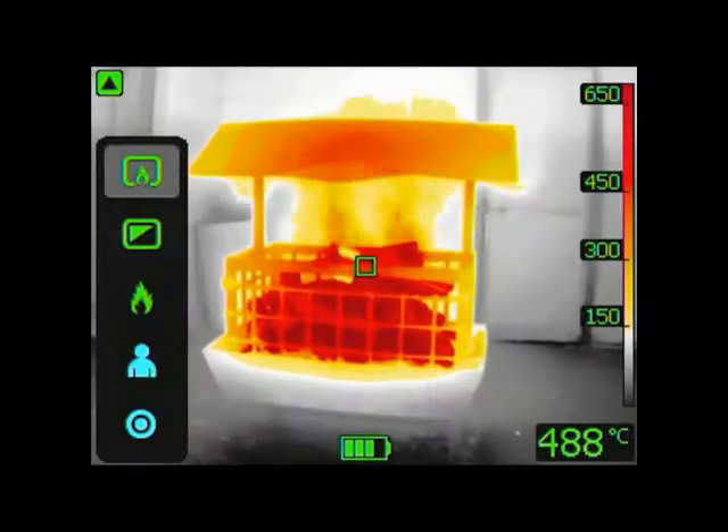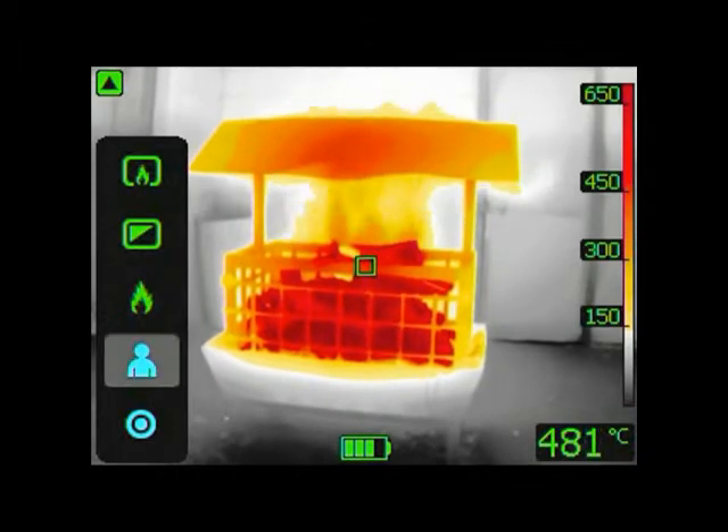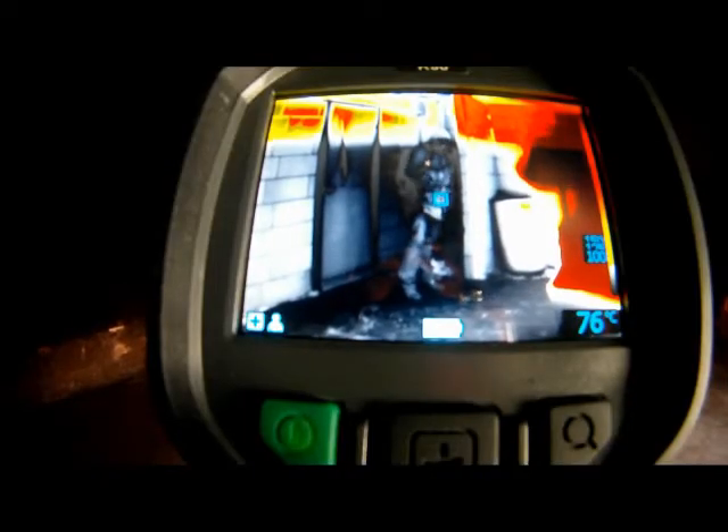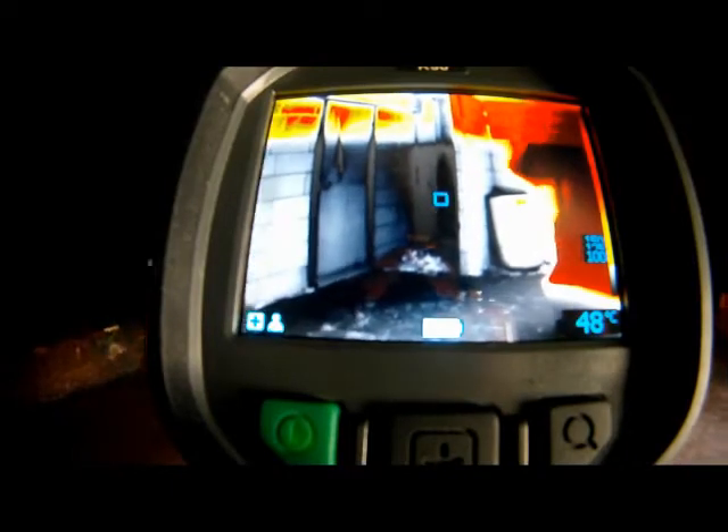An intuitive and simple user interface allows the firefighter to focus on his job. The K-Series can be controlled by just three buttons on top of the unit — ideal for a gloved firefighter's hand.